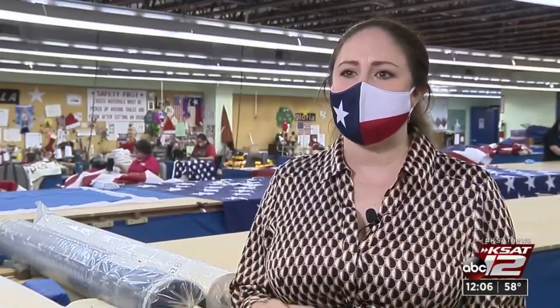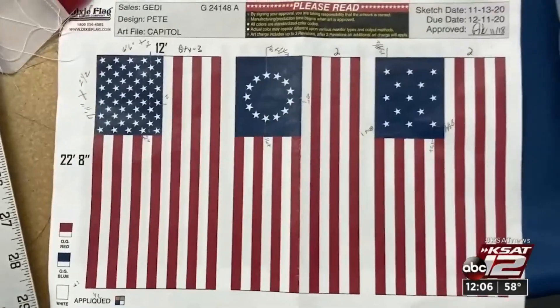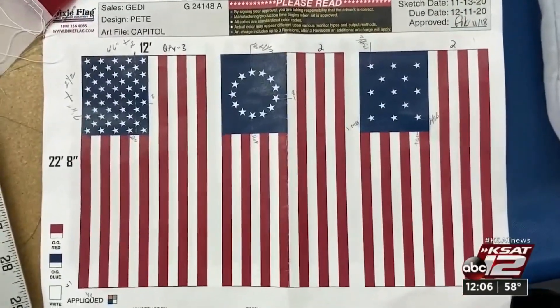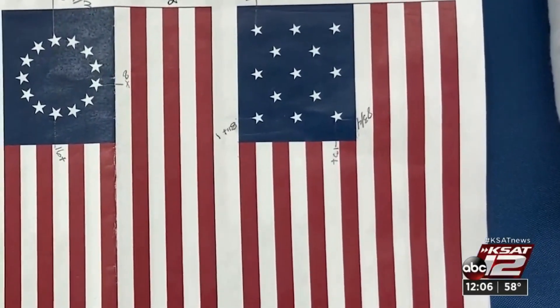It's a series of five flags. There is a U.S. flag with 50 stars on it, two Betsy Ross flags which feature 13 stars in a circle, and then there's also a 13-star flag which is called the Navy flag.